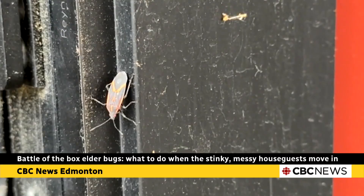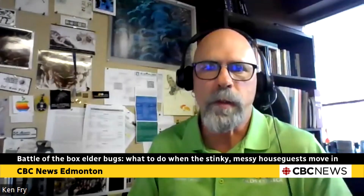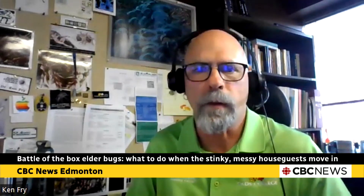It would take an unsafe amount of product in your home to try and manage them with a pesticide. But if you do have box elders, ash, or maples, then it's sort of a fact of life that you're likely going to have box elder bugs in your yard.